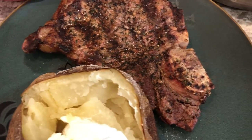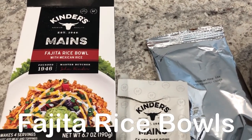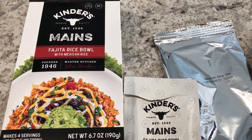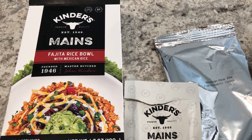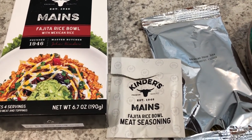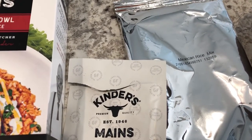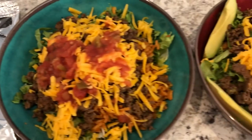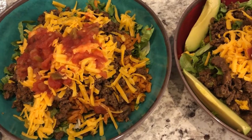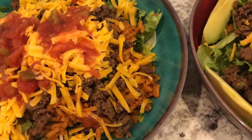For dinner tonight we are eating from our pantry. I'm using this fajita rice bowl with Mexican rice from Kinder's — I got it maybe a month or more ago from Walmart. It comes with the meat seasoning and the rice mix. In our bowls we have some lettuce on the bottom, then the rice, then meat.